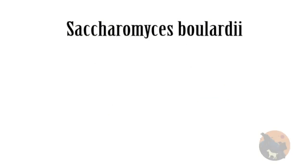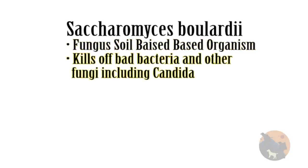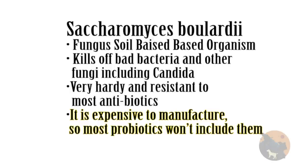Saccharomyces boulardii is a fungus SBO and is a must for my personal probiotics. It kills off bad bacteria and other fungi, including Candida. It's very hardy and resistant to most antibiotics. It's also very expensive to manufacture, so most probiotics won't include it.